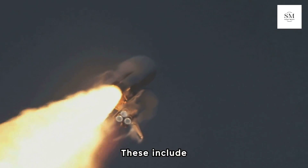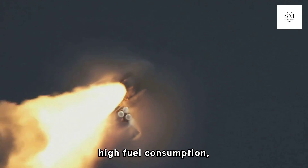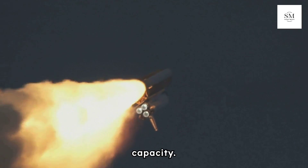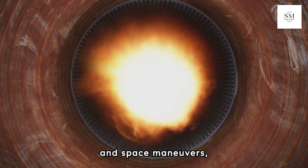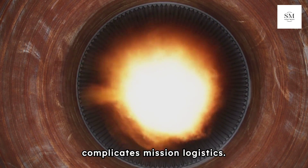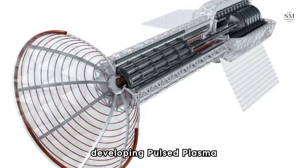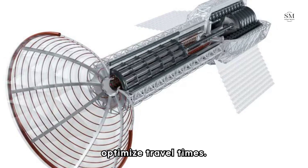Our current rocket technology faces several limitations that challenge the feasibility of Mars missions. These include inefficient propulsion systems with low specific impulse and high fuel consumption, necessitating large fuel loads that limit payload capacity. The significant thrust required for both launch and space maneuvers, coupled with long travel time of approximately nine months each way, complicates mission logistics. To overcome these limitations, NASA is developing the Pulsed Plasma Rocket, a highly efficient propulsion system to optimize travel times.